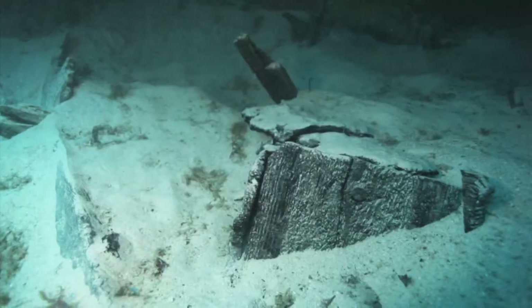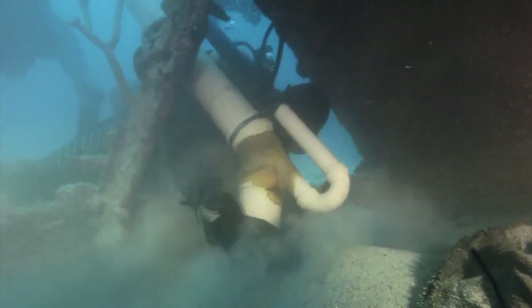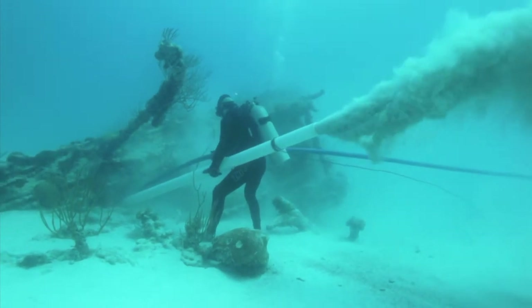You hear about these types of finds — the fact that the sea, as much as it can destroy, can also preserve. Our greatest fantasy would be to find a bottle of wine that's corked, where whatever liquid is in there is pretty much the liquid that it went down as, rather than having some water come in and mix. That would be the absolute fantasy, to find that.